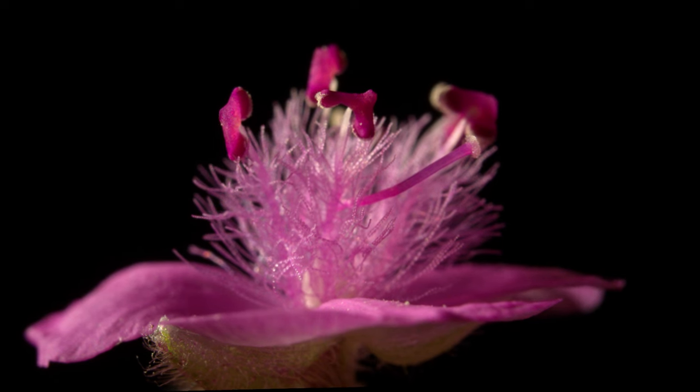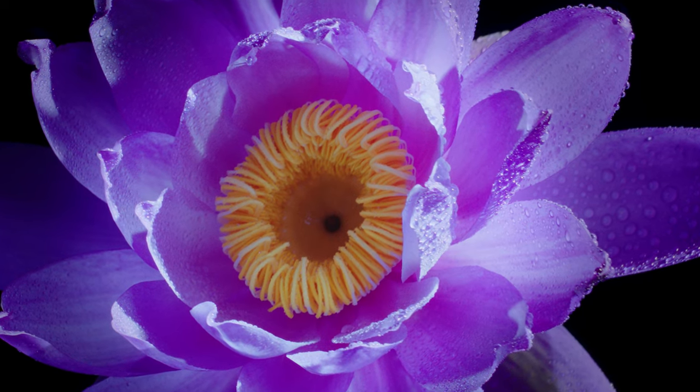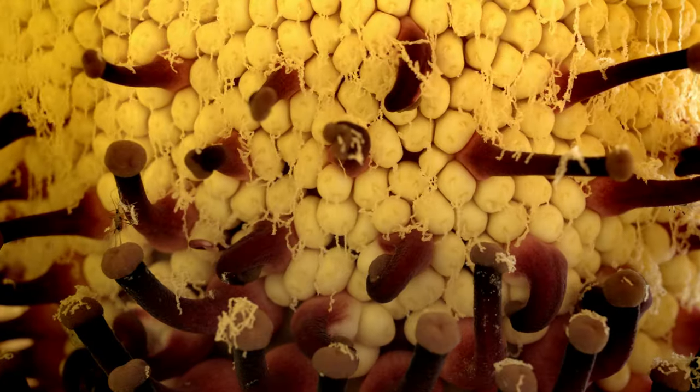I'm exploring the fascinating world of plants, from the most bizarre to the most beautiful. With new technology, and in 3D, we can reveal aspects of their lives that are otherwise hidden from us.